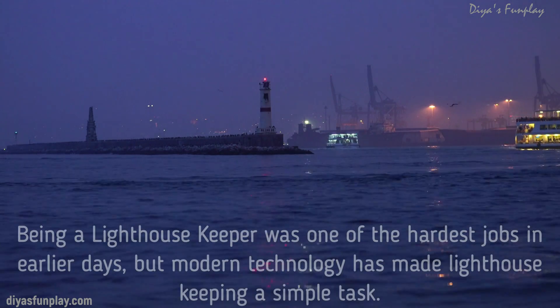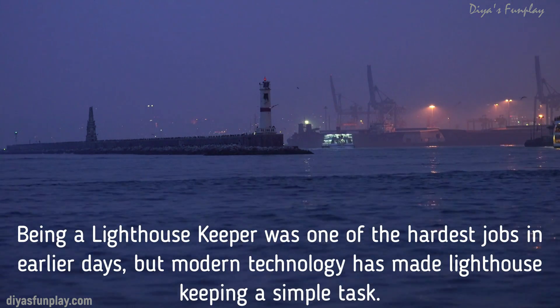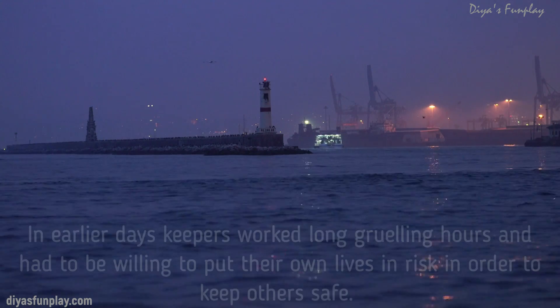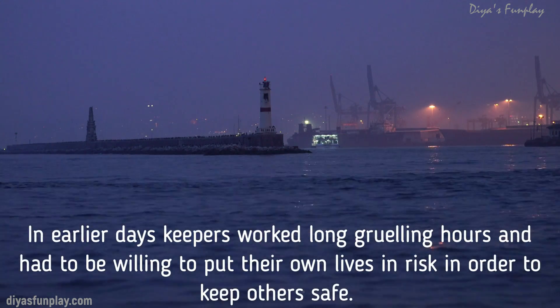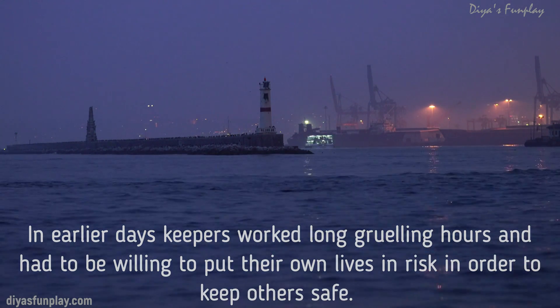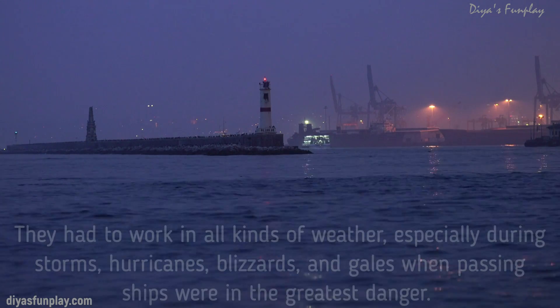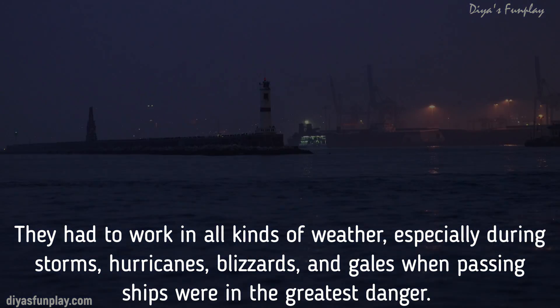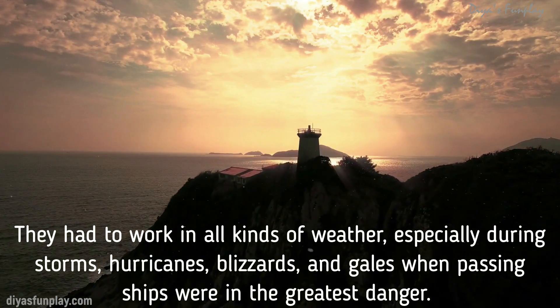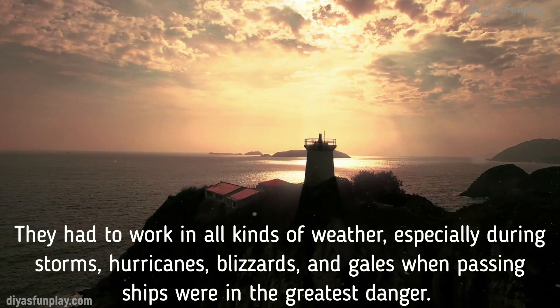A lighthouse keeper often lives inside the lighthouse if it is situated in the middle of an ocean. Being a lighthouse keeper was one of the hardest jobs in earlier days, but modern technology has made lighthouse keeping a simple task. In earlier days, keepers worked long rolling hours and had to be willing to put their own lives at risk in order to keep others safe. They had to work in all kinds of weather especially during storms, hurricanes, blizzards and gales when passing ships were in the greatest danger.